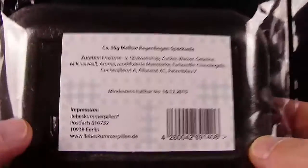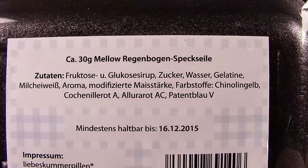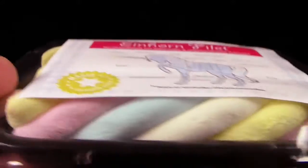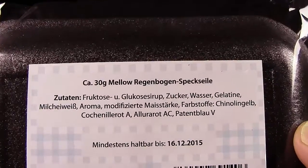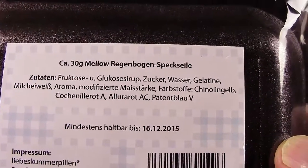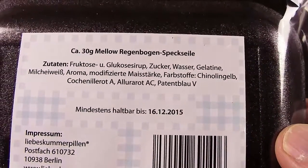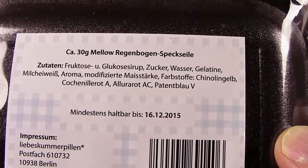Dann schauen wir mal auf die Rückseite. Hier haben wir ca. 30 Gramm Mellow Regenbogen-Speckseile, das ist auch bekannt als Mäusespeck oder Schweinchenspeck - das kennt eigentlich jeder, hier eben in dieser Einhornform. Zutaten haben wir hier: Fruktose und Glucosesirup, Zucker, Wasser, Gelatine, Milcheiweiß, Aroma - lecker - modifizierte Maisstärke, Farbstoffe. Schinolin Gelb und...